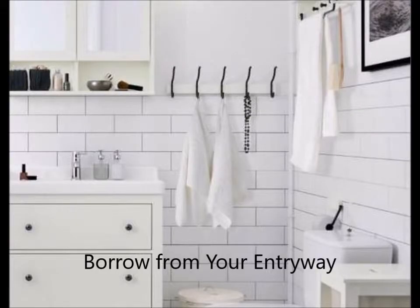Borrow from your entryway. Take a long look at your entryway where you store coats, shoes, and hats, and you'll find inspiration for another room in your house. Any coat rack works equally well in a bathroom where it can catch robes and soggy towels.